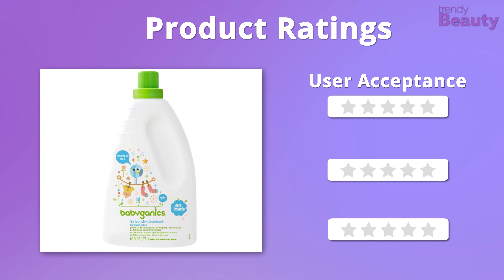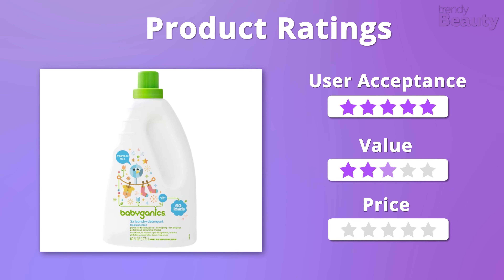Moving on to the ratings, we were in love with this baby detergent because of its outcome, its value, and its affordability. So we would like to give it 5 stars on all 3 aspects.